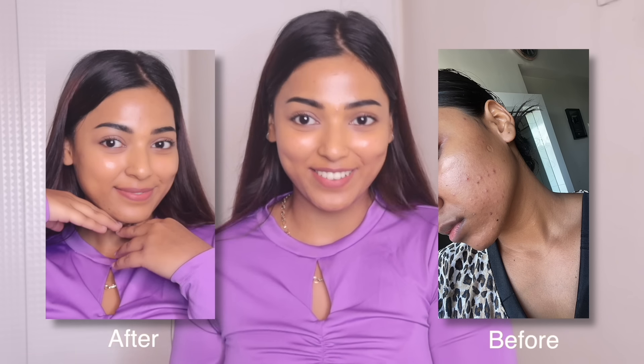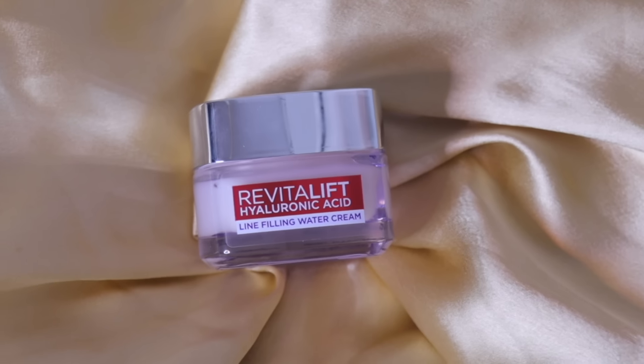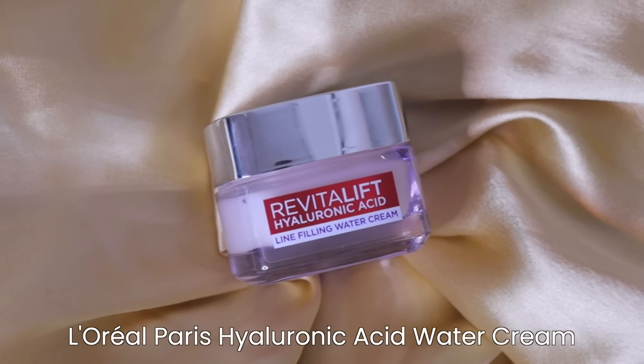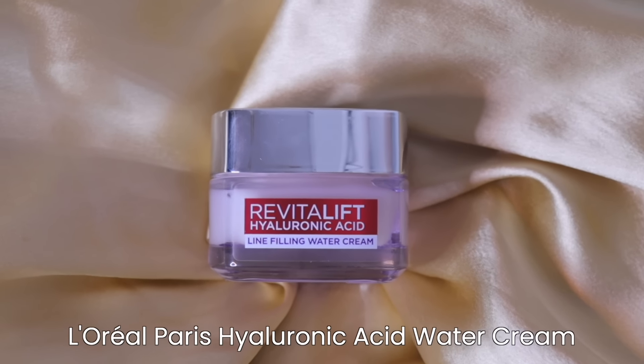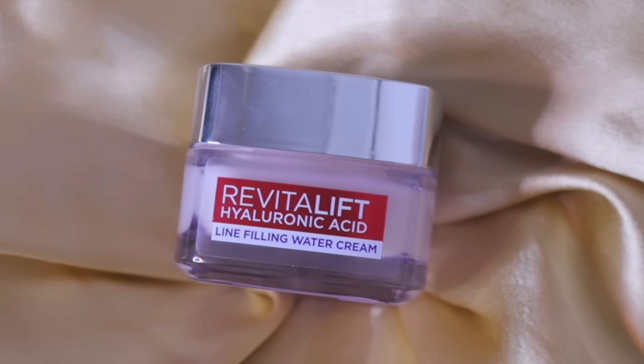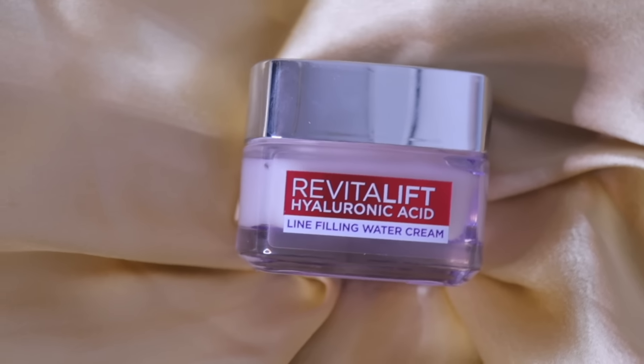First of all, let me show you guys my skin's before and after. You guys saw the difference clearly and this is the product which has saved my skin. This is the new L'Oreal Paris Hyaluronic Acid Water Cream which has repaired my skin and it is the best because it works on my skin very effectively like magic. I saw clear results after I started using this one and this has repaired my skin barrier like no other product has ever done.